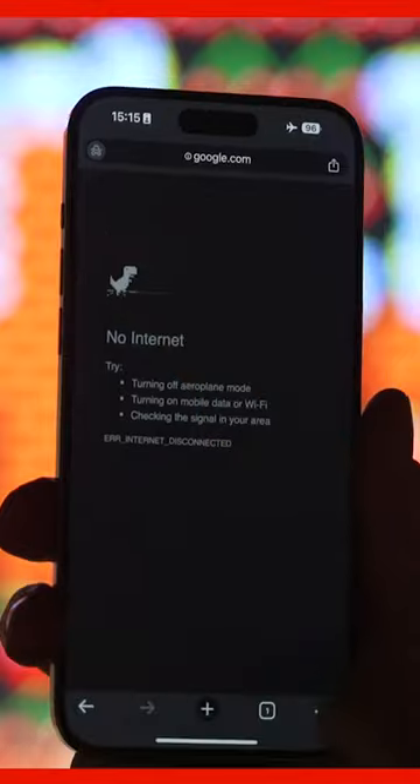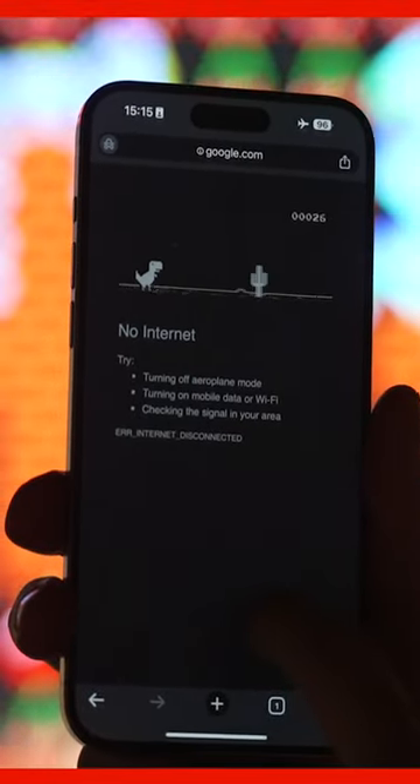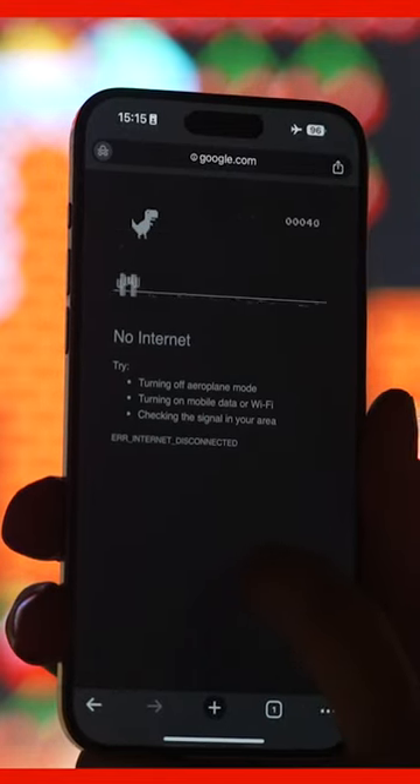Not today. Tap the dinosaur and it will start to run. You can keep tapping to make the little dinosaur jump. You need to use the jumps to dodge obstacles and keep going for as long as you can. See how high you can get your score before you hit an object and lose.